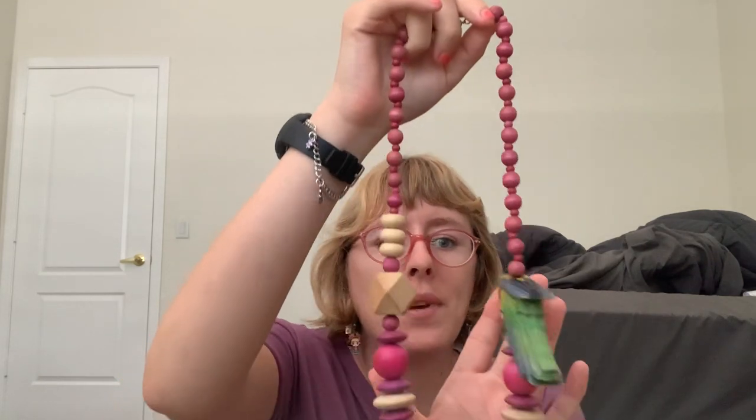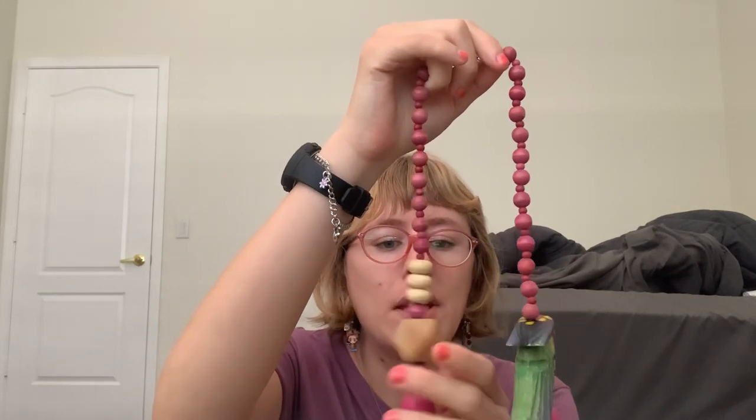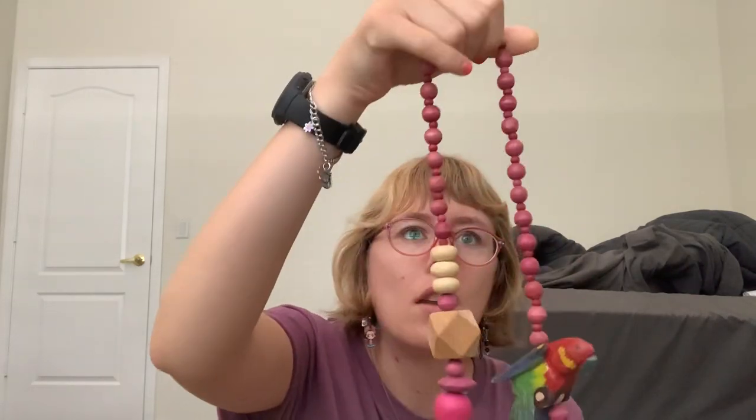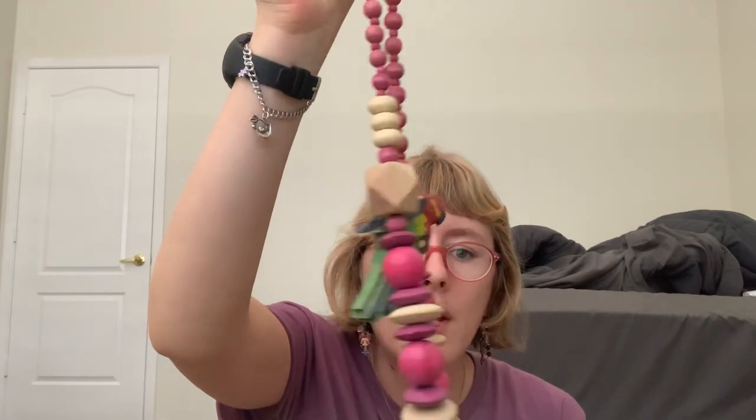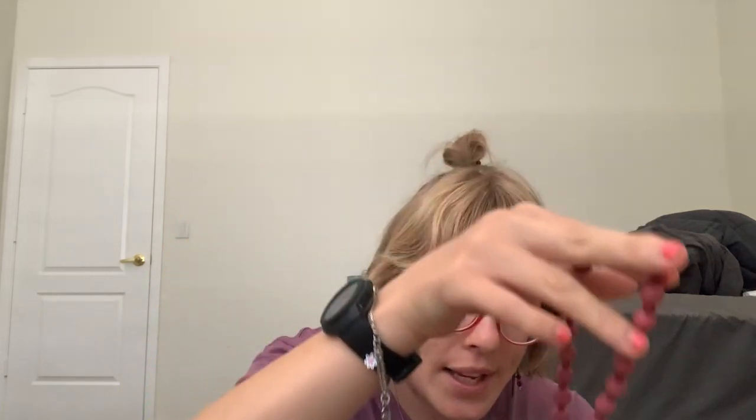My grandma loved making jewelry, so she gave me one of her pieces. It's got a pendant on it — a big round piece — and she loved her jewelry. Before she passed away, she gave me all these pieces of jewelry. It's really nice.